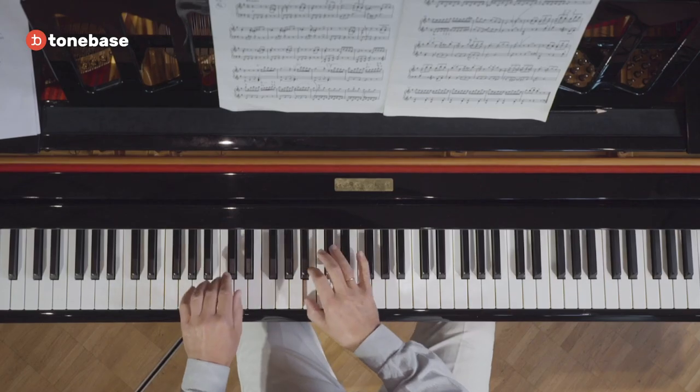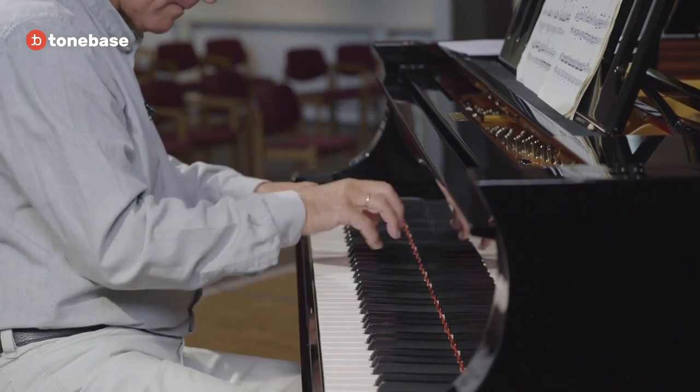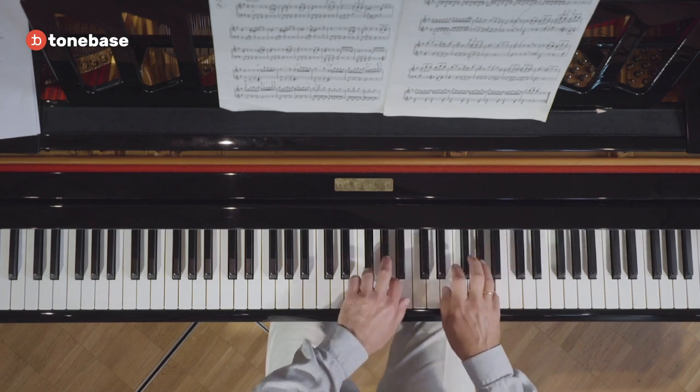Out of 62 sonatas that Haydn wrote, only five of them are in minor key: B minor, C sharp minor, the big C minor, and the other one in E minor. That's it — only five. And definitely this one is the only one which has a presto as first movement.